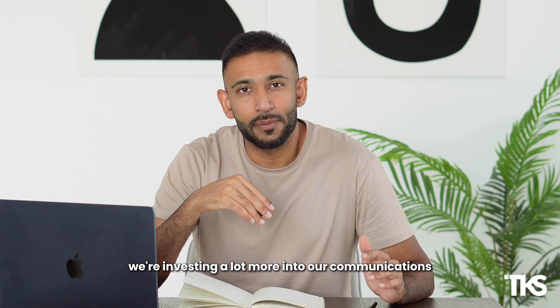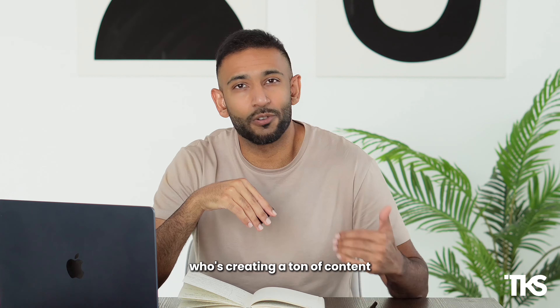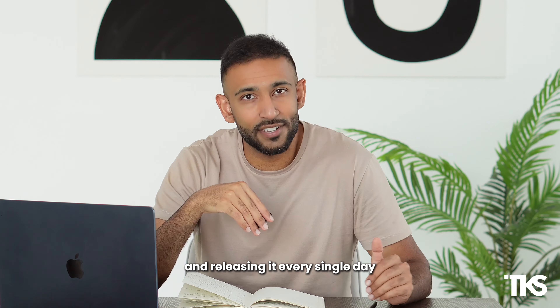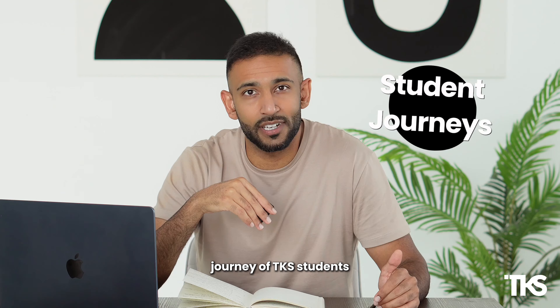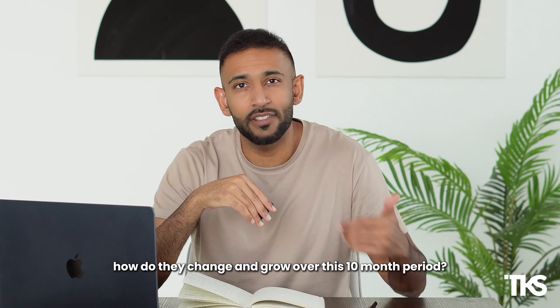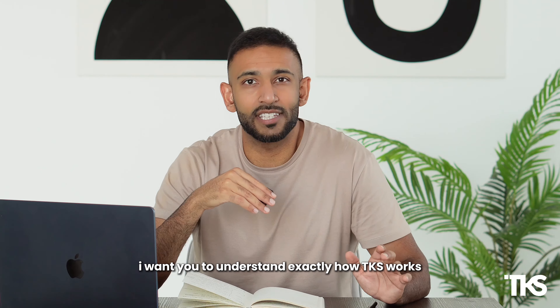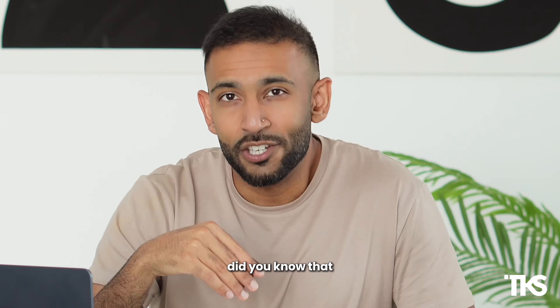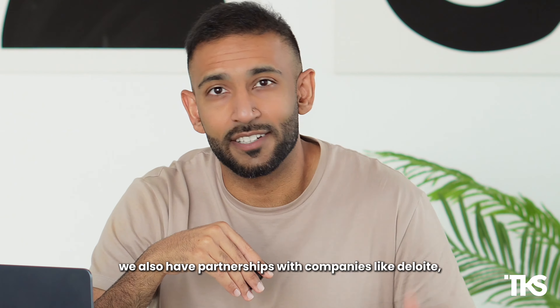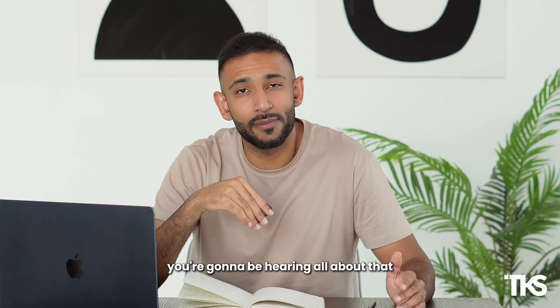Lastly, we're investing a lot more into our communications. If you're not following our Instagram, you should definitely do it. We have a new social media manager who's creating a ton of content and releasing it every single day. We're focusing on three main pillars: the first is educational content so you can learn more about what's happening in the world; the second is the journey of TKS students and how they're progressing through the program and growing over this 10-month period; and the third is more communication around big announcements. Did you know that we also have partnerships with companies like Deloitte, Shell, Microsoft, and Google? If you follow our social media and newsletters, you're going to be hearing all about that.